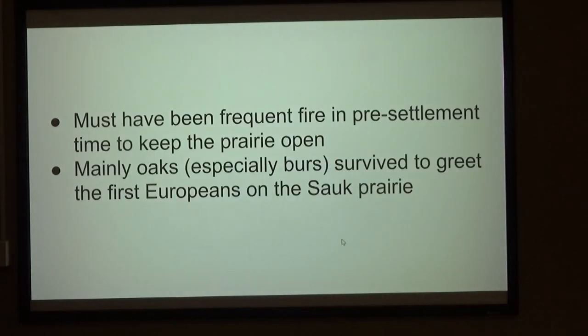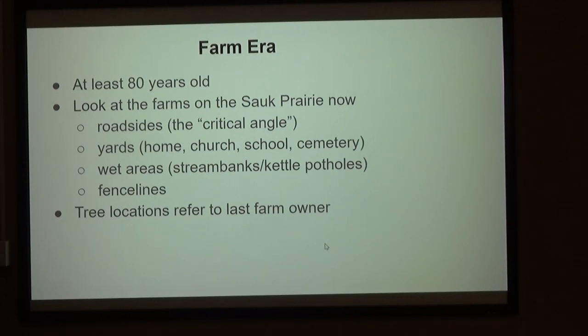The lesson there is there had to have been a lot of frequent fire in pre-settlement times to keep the prairie open. It was mainly the oaks, and especially the bur oaks with their thick, quirky bark, that survived the fires to greet the first Europeans on the Sauk Prairie. So, the farm era — any trees out there that date back before the farmers were evicted have to be a little over 80 years old.